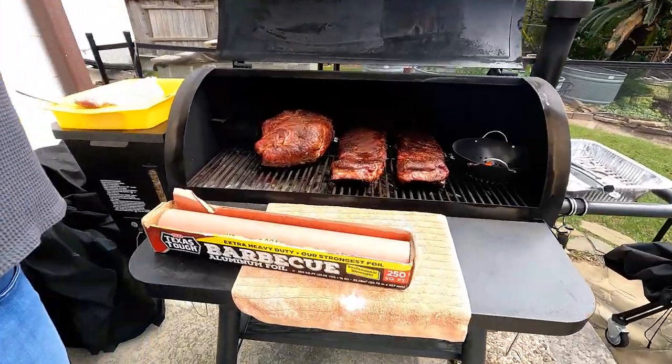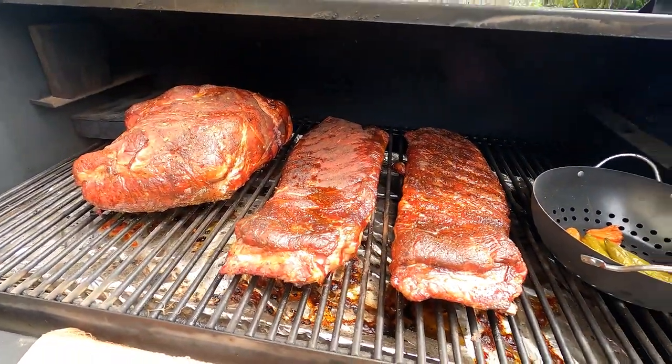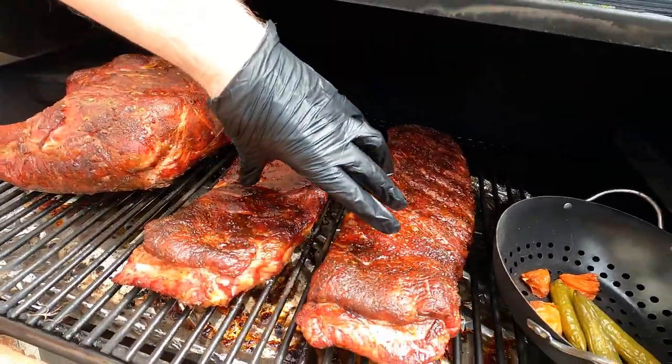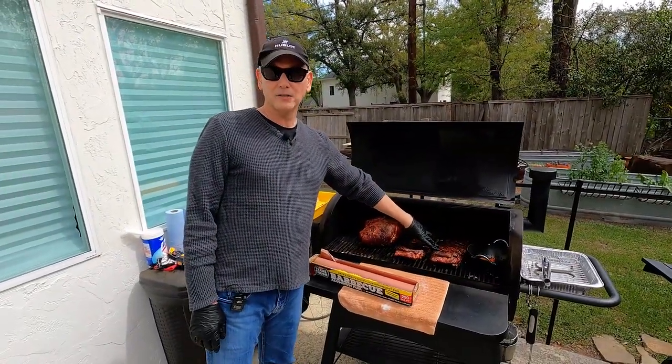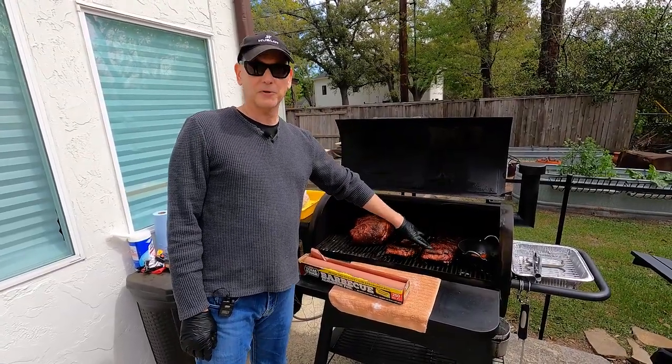We're four hours into the grill, and I'm doing a little of everything today for the office. We've got the pork shoulder over here, pork butt, and then we have two racks of St. Louis ribs. St. Louis ribs are a little fattier than pork loin ribs, so they take a little longer — I put those on first.